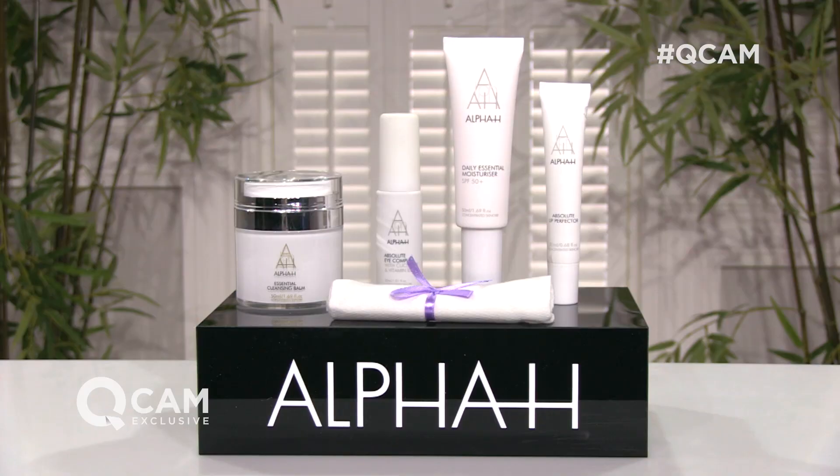Coming up on Thursday the 31st of August, we have the latest today's special value offer from Alpha H, and Tom Ogden is here for the grand reveal. What do we have? Well Will, we've got some really exciting things in this collection.